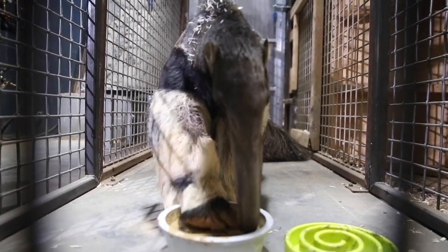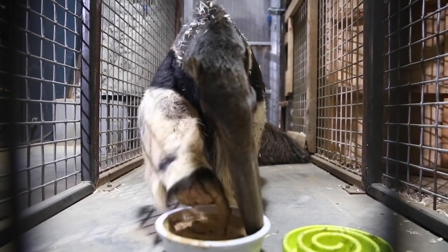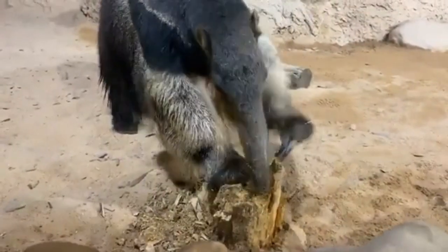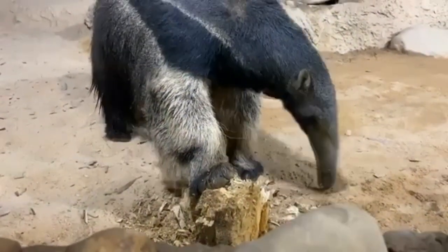Anteaters are known for their long, sticky, mucus-covered tongue that helps them lap up more than 30,000 ants and termites per day. Their jaw is fused, and they can only open their mouth just enough to accommodate space for the tongue to slide in and out.